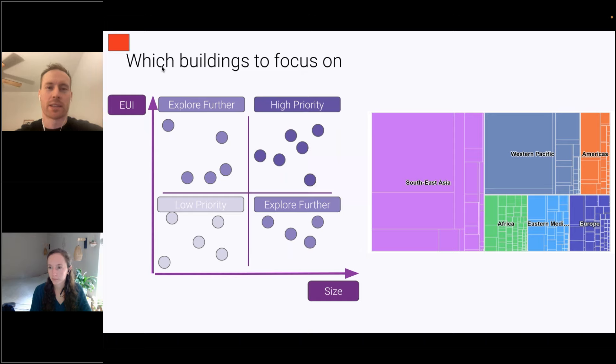A way to visualize this is with two graphs on the screen. The first has energy use intensity on the y-axis and gross floor area on the x-axis — if you have the energy use and the size, you can create a matrix showing high-priority assets to focus on, as these are probably the ones with the highest carbon. If you already know how much carbon each asset emits, a chart on the right that rank-orders your biggest emitters might be better. There are also other things to consider when prioritizing which assets to decarbonize.